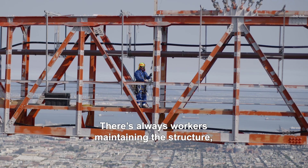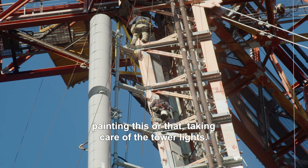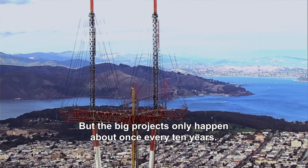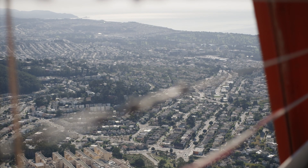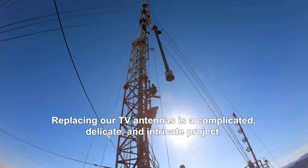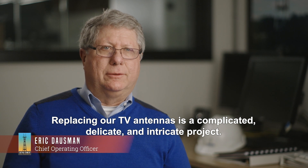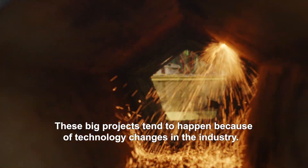There's always workers maintaining the structure, painting this or that, taking care of the tower lights, but the big projects only happen about once every 10 years. Replacing our TV antennas is a complicated, delicate, and intricate project. These big projects tend to happen because of technology changes in the industry.